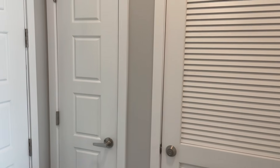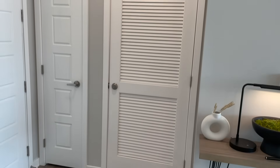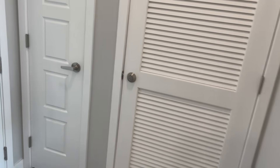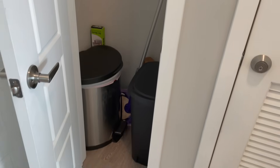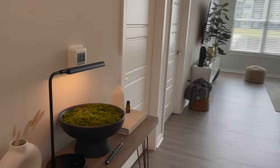Over here on the right is my coat closet, which is where I keep my trash cans and cleaning products like a broom, Swiffer, and things like that. I don't like those things exposed, so I try to tuck them away in this little closet.